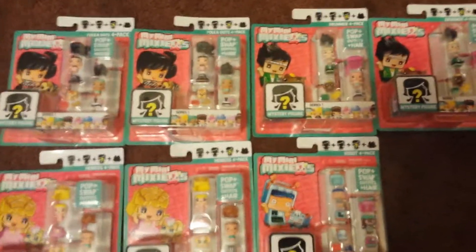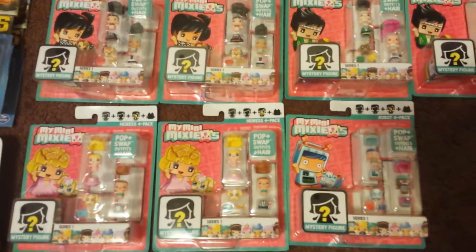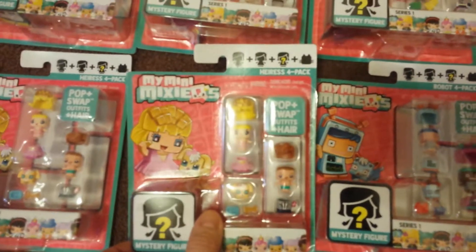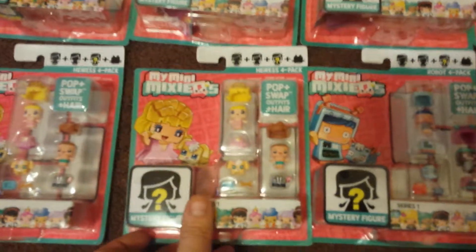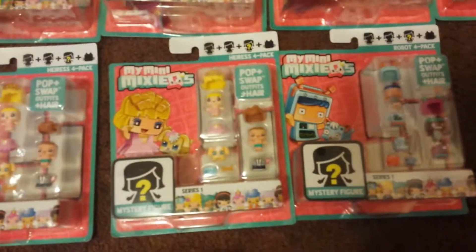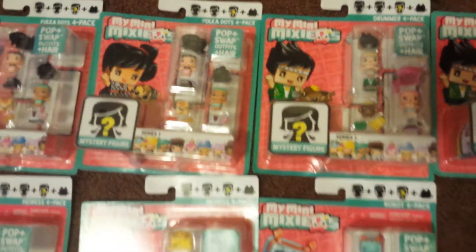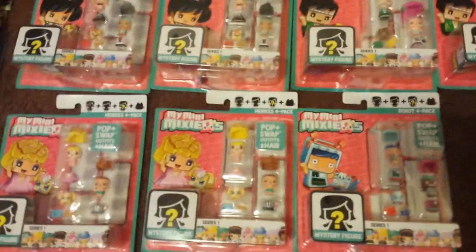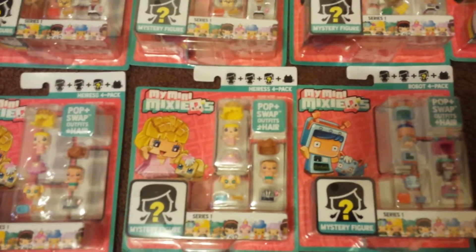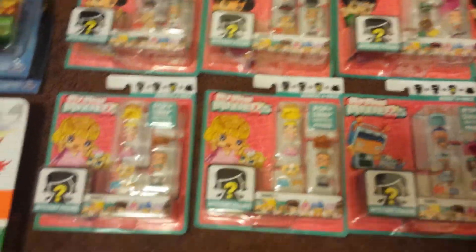Check this out, you guys. I price compared this at my local Kroger's right after I purchased these at the Dollar Tree. These were $1 at the Dollar Tree — the My Mini Mixies. This is one of my daughter's favorite toys. They're very popular right now. They have a total of 4 different ones at my local Dollar Tree. I purchased a couple more for gifts. But originally these are $8.99 to $12.99 depending on which store you go to. For a buck, couldn't beat it.